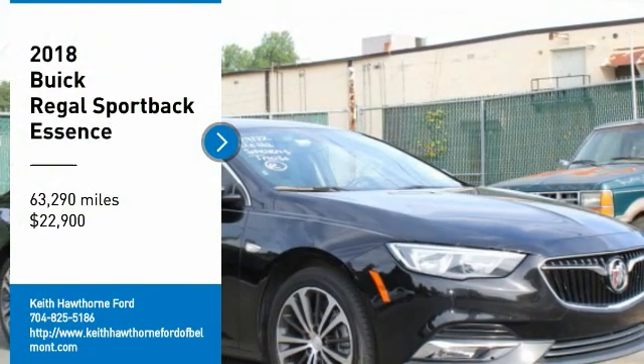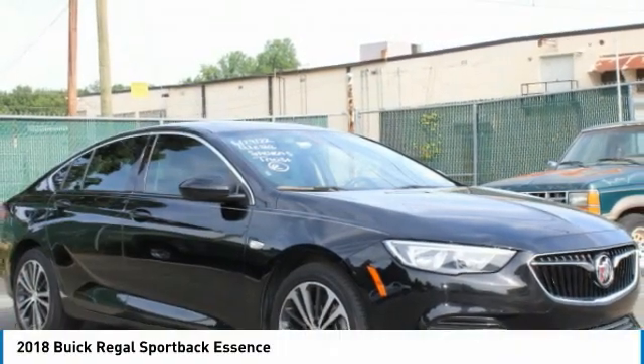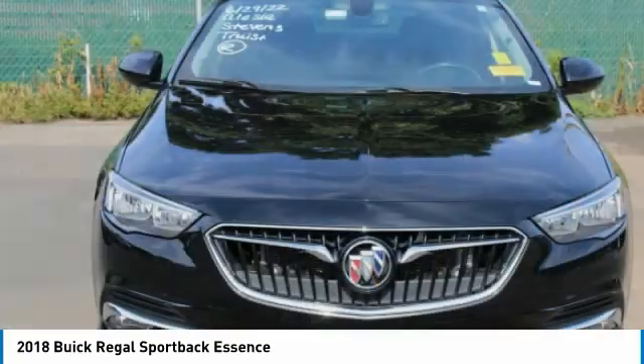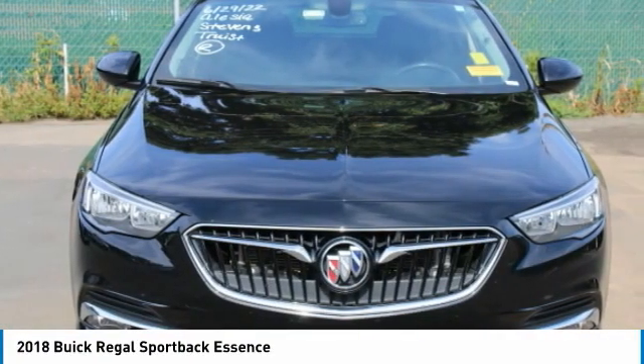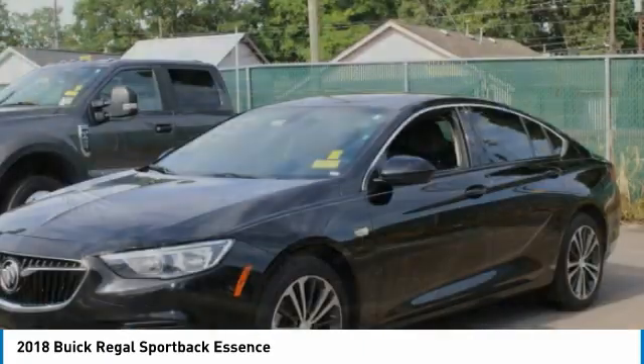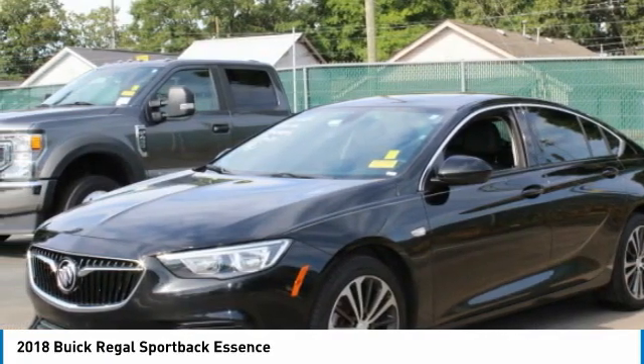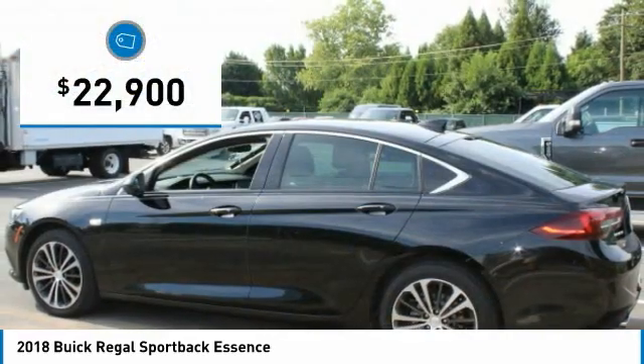Make a great choice today with the 2018 Regal Sportback. The Buick Regal Sportback provides a stylish exterior and an extremely well-appointed interior. A high level of driving comfort is matched only by the functionality that accommodates the sporty hatchback, and is priced below $25,000.